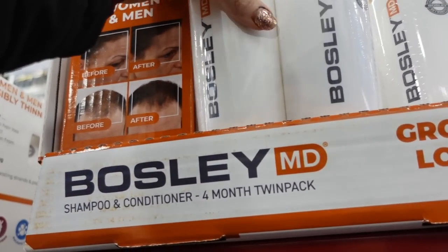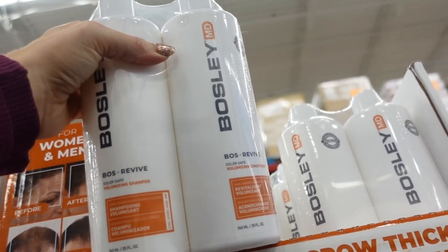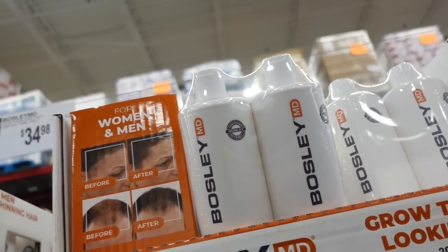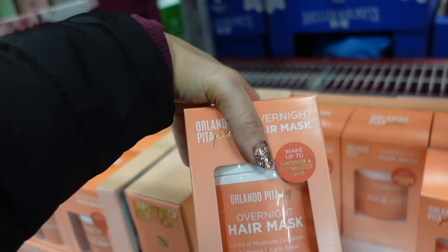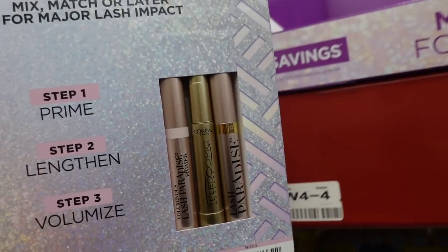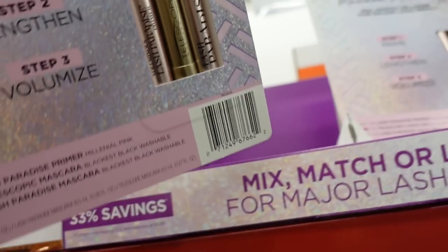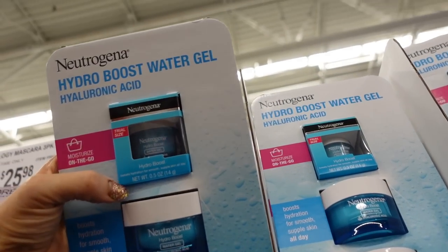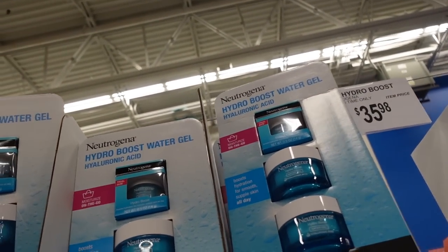Also seeing Bosley MD — you get two 25-ounce bottles, a shampoo and conditioner, for $34.98. An overnight hair mask is $16.98 at 12 ounces. Seeing three L'Oreal mascaras for $25.98 — you get the priming, lengthening, and volumizing Lash Paradise.